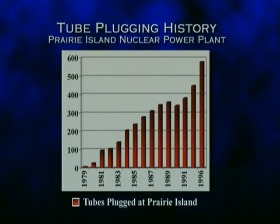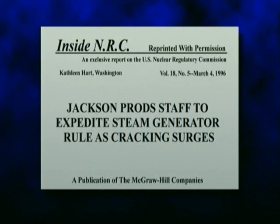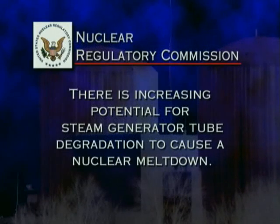The trend of steam generator tube defects at Prairie Island is consistent with the national pattern. As of October 1996, the four Prairie Island steam generators had almost 600 tubes plugged. Without plugging, each of these tubes could have ruptured. On February 27, 1996, after the Prairie Island Coalition had secured internal nuclear industry documentation of steam generator tube problems, the Nuclear Regulatory Commission confirmed our worst fear: steam generator tube degradation is increasingly likely to result in many tubes rupturing at the same time. This will cause a nuclear meltdown.